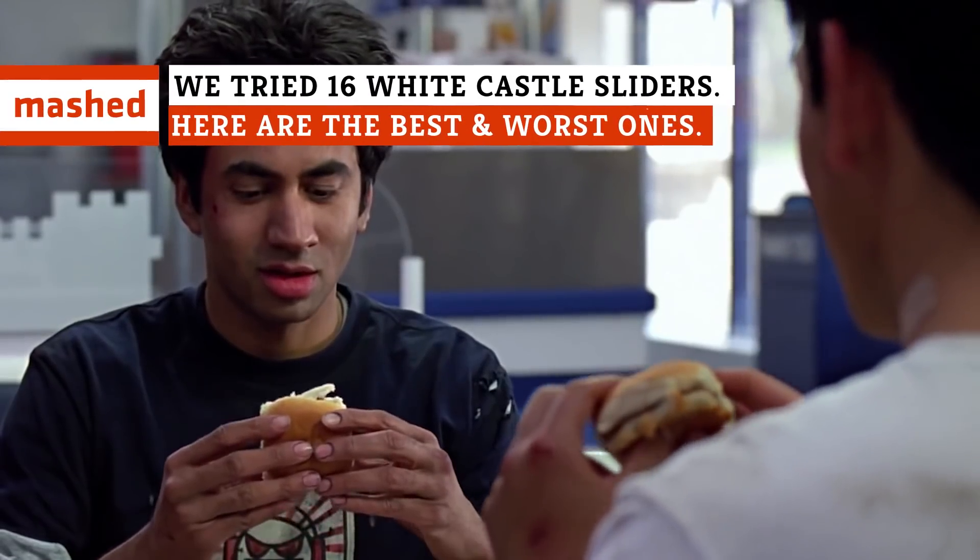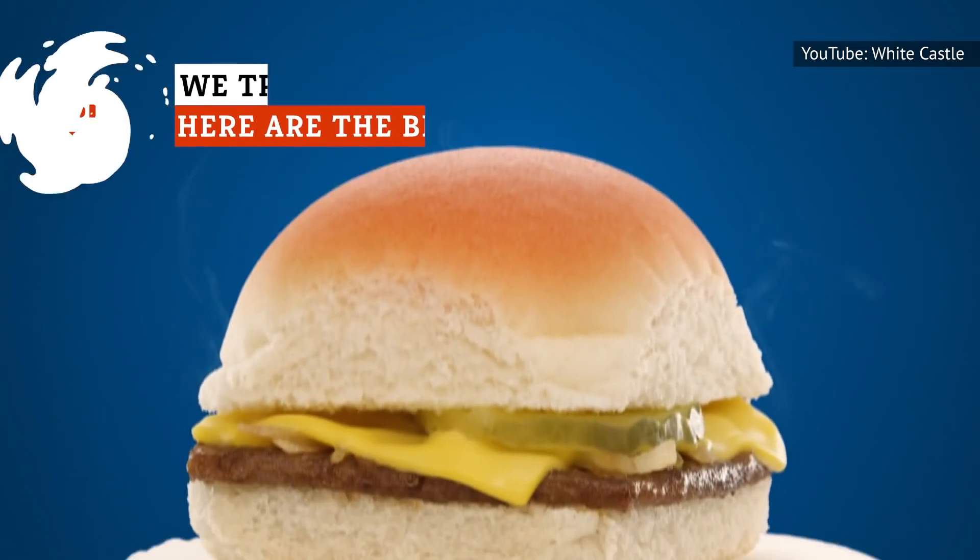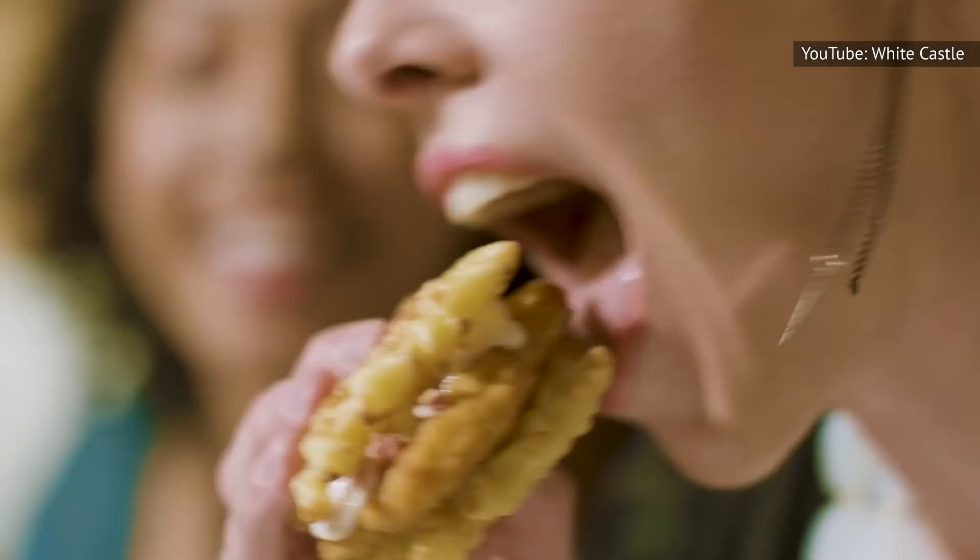The White Castle menu goes far beyond the basic slider. There are at least 16 different ways you can order a slider at White Castle locations. And while some are worthy of a long drive, others shouldn't exist. Here's our take on them, from worst to best.